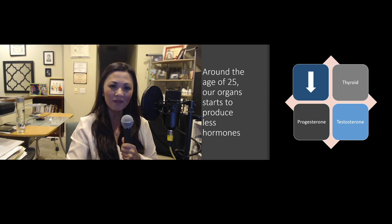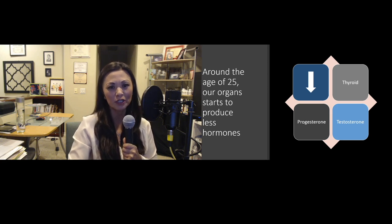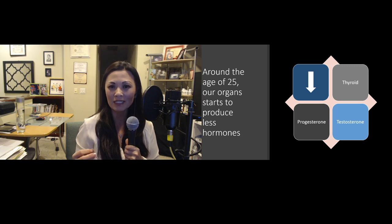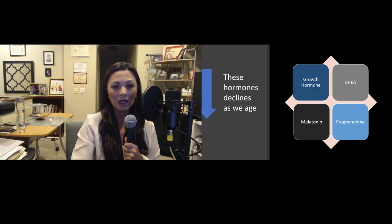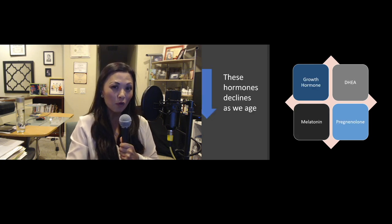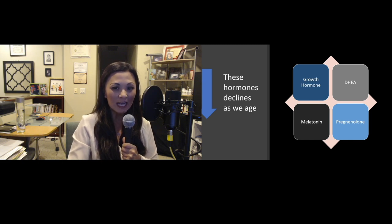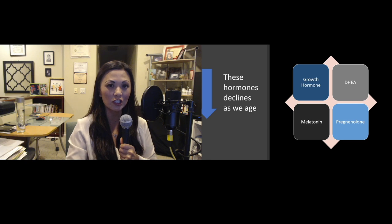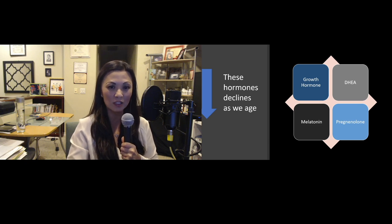Around the age of 25, our organs start to produce less and less hormones. Our thyroid, testosterone, and progesterone start to decrease. Our growth hormones, DHEA, and pregnenolone, and also melatonin start to decrease as we age as well.